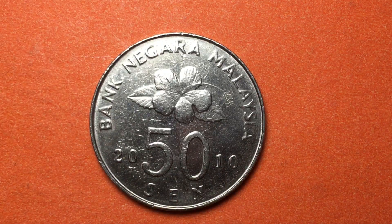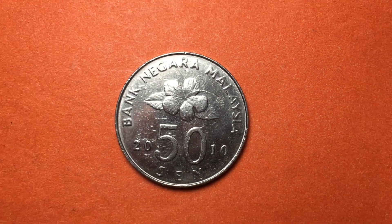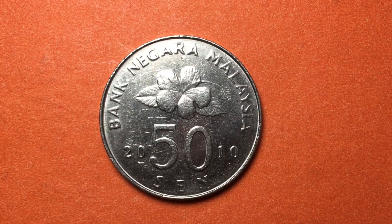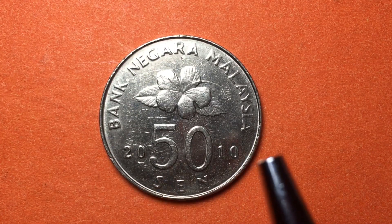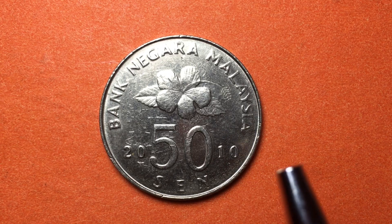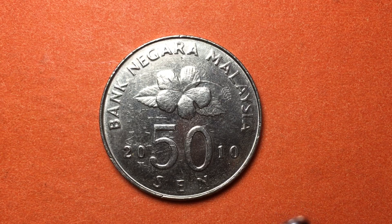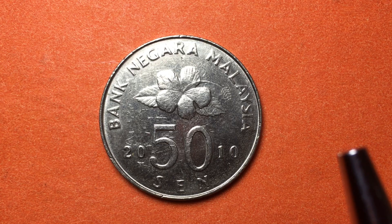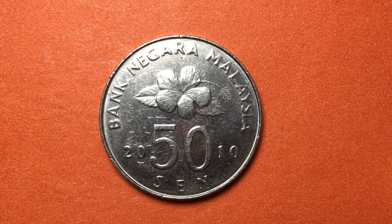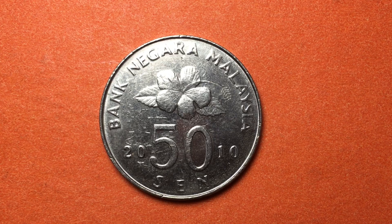That's pretty much all we have today on the Bank Negara Malaysia 50 cent coin from 2010. We'd love to have you subscribe to our channel — leave any comments in the comment section. Thank you to all our viewers from Malaysia who watch and comment whenever we put out a Malaysian coin. This is the DC Coin World international coin channel.